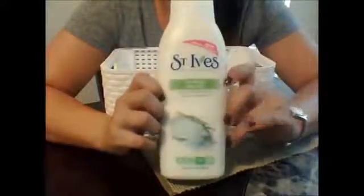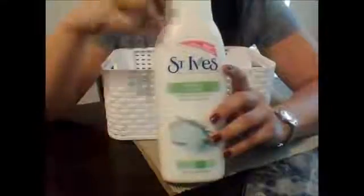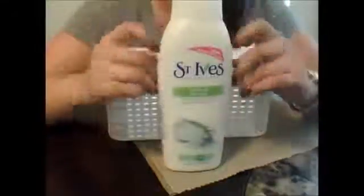The first thing I always include is some sort of body wash. This one is by St. Ives, which I get a lot of my body washes and lotions from because they're really nice on my skin. This one is the Purifying Sea Salt — it's really nice on your skin, you can feel it kind of exfoliating when you use it. I always buy the big bottles for my guests, just in case they want to take it home or use it a lot, so they don't have to worry about running out.